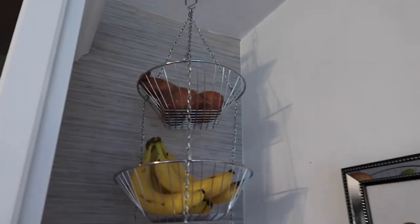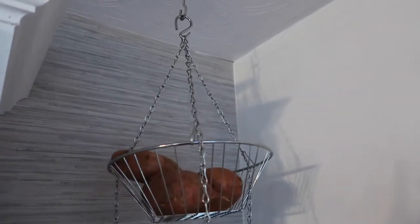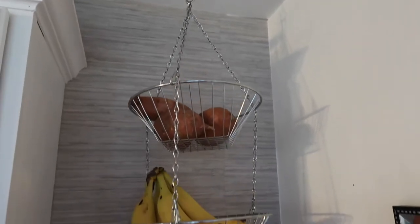One of the items is a hanging fruit basket — this is from Amazon.